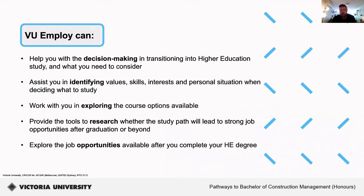VU Employ can help you with decision-making when transitioning to higher education and what you need to consider. It can assist you in identifying values, skills, interests, and personal situation when deciding what you want to study. It can work with you in exploring different course options that are available, and provide the tools to research whether the study path will lead to strong job opportunities after graduation, as well as explore different job opportunities available after you complete your higher education degree.